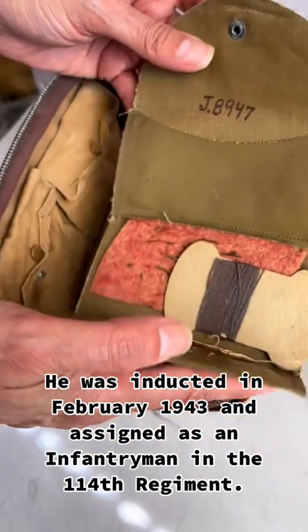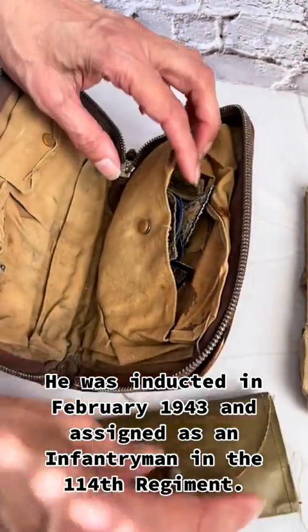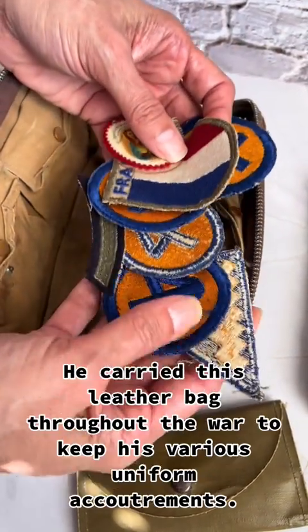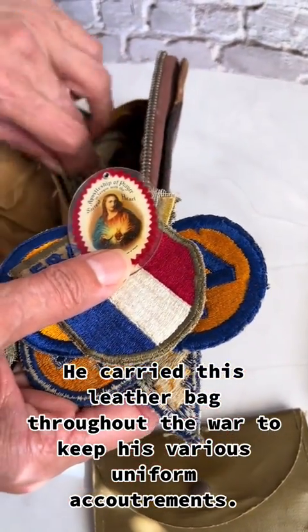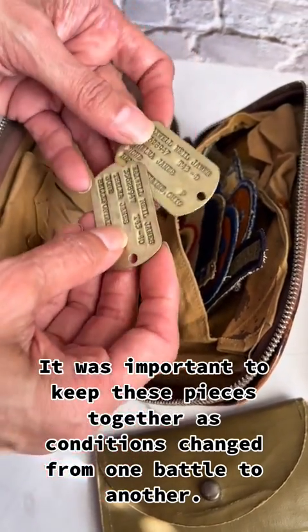He was inducted in February 1943 and assigned as an infantryman in the 114th Regiment. In September 1944, he was a heavy machine gunner fighting across northern Europe and the Rhineland. He carried this leather bag throughout the war to keep his various uniform accoutrements, as it was important to keep these pieces together as conditions changed from one battle to another.